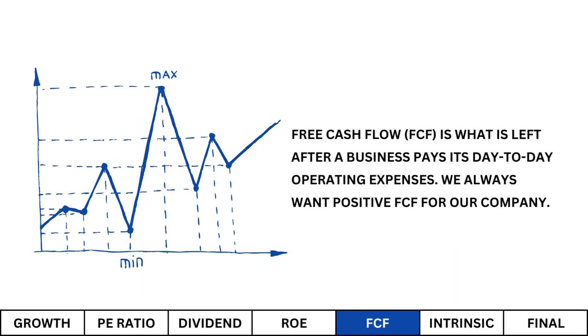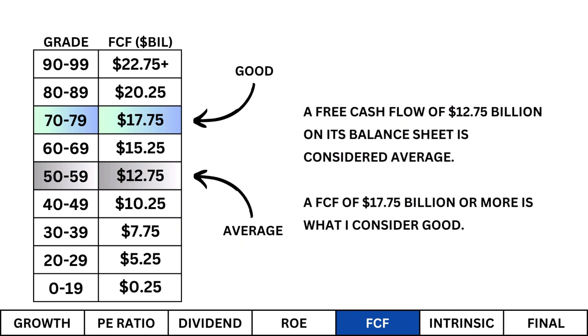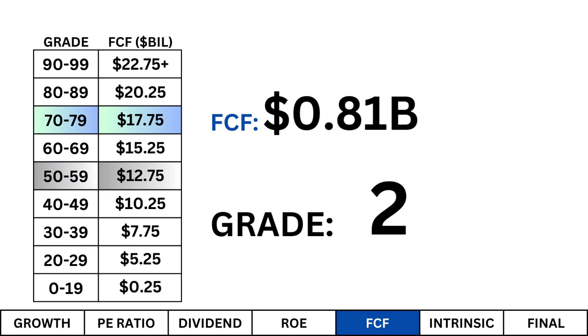Then we look at free cash flow. Free cash flow is what is left after a business pays its day-to-day operating expenses. We always want positive free cash flow, which means more money coming in than what's going out. A free cash flow of $12.75 billion on its balance sheet is considered average; a free cash flow of $17.75 billion or more is what I consider good. Here's our company's free cash flow and its corresponding grade. I look at free cash flow as a measure of our company's market dominance — cash is king when it comes to research and development and acquisitions, and it's a big part of what gives a company its economic moat.